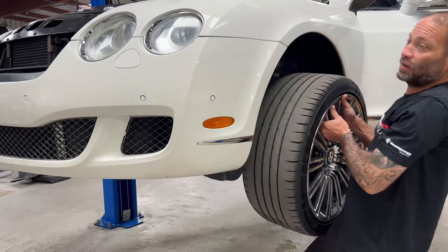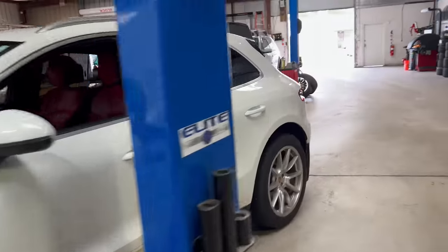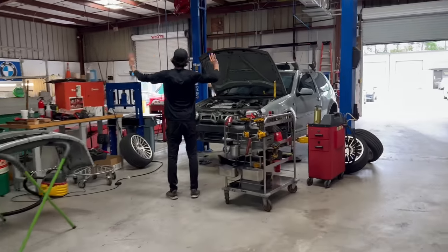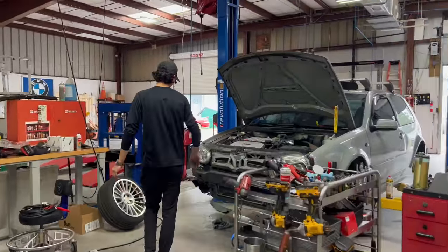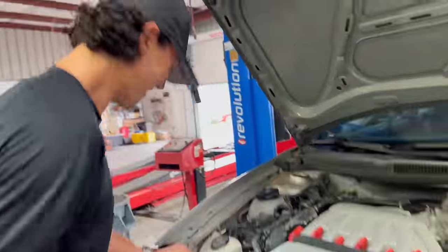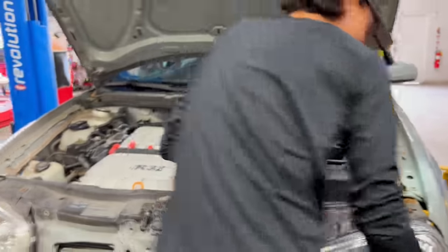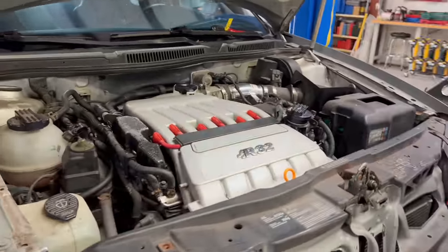While Stephen's getting this ready for smoke testing, let's go around the shop and see what else is going on. Joey's over here working on the R32 — there's our R32 specialist right here. If you guys have an R32, this guy will work on it all day. He loves these cars.